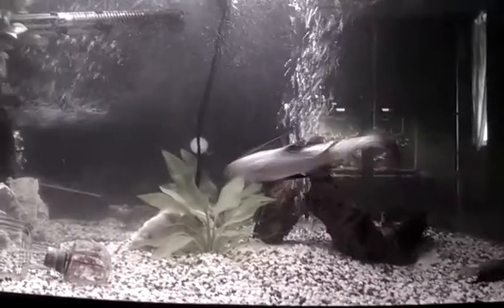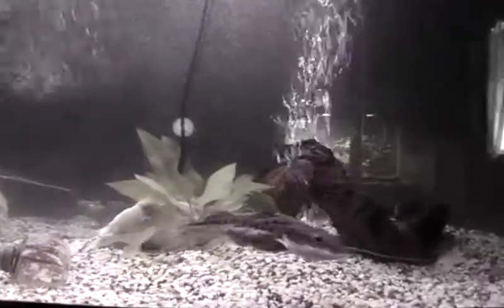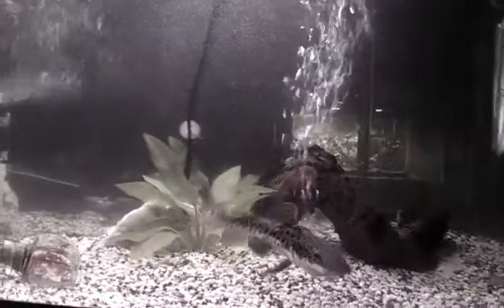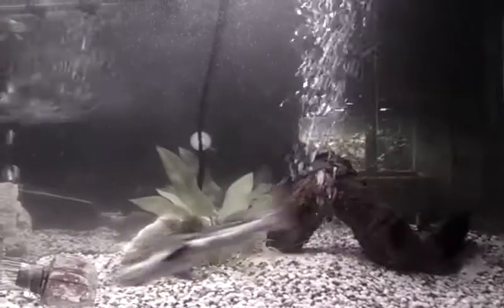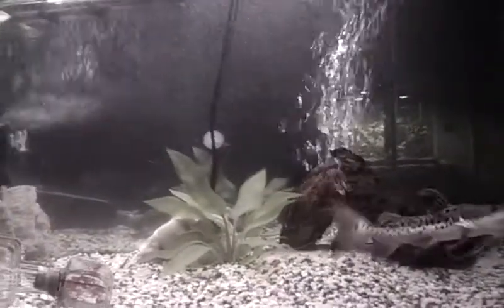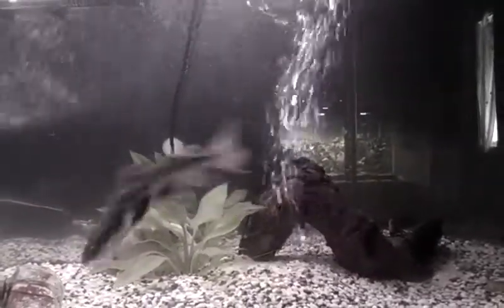I don't know what he's doing right now, but usually he acts like a catfish and doesn't swim around the tank like this all the time. I can feed him tilapia fillets and raw prawns, and I haven't been able to get him to eat pellets yet. He gets all the good fresh meat.